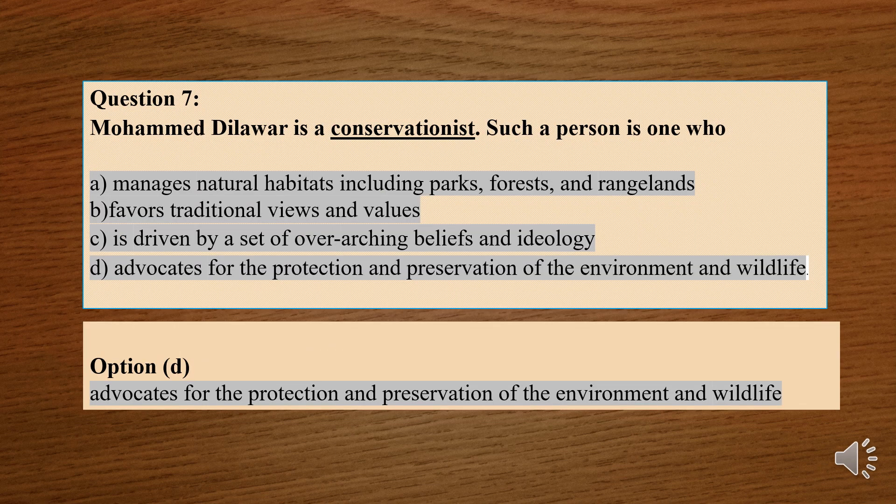Question number 7: Mohamed Dilawar is a conservationist. Such a person is one who — options are: A. Manages natural habitats including parks, forests and rangelands. B. Favors traditional views and values. C. Is driven by a set of overarching beliefs and ideologies. D. Advocates for the protection and preservation of the environment and wildlife. The correct option is option number D, which means a person who advocates for the protection and preservation of the environment and wildlife is called a conservationist.